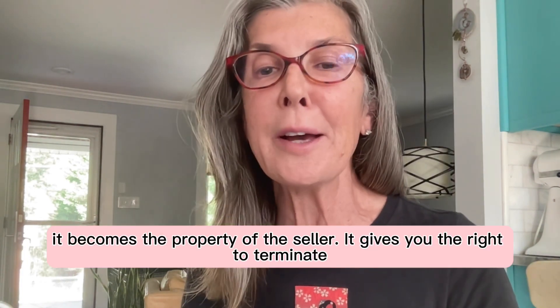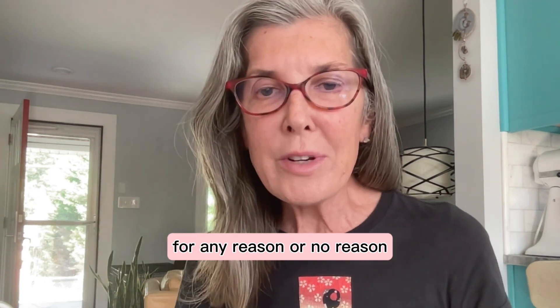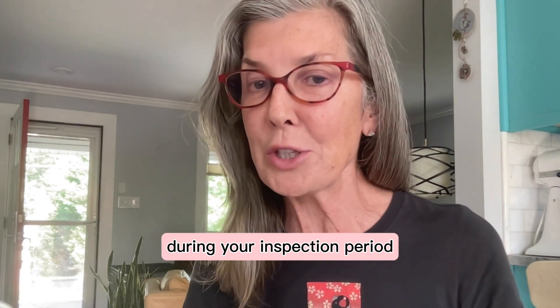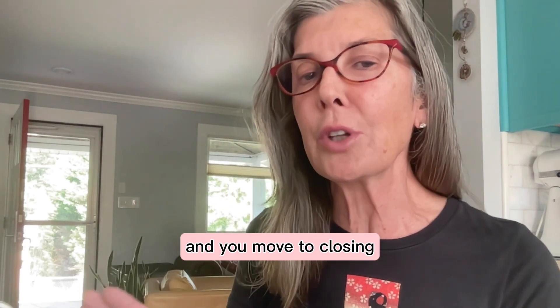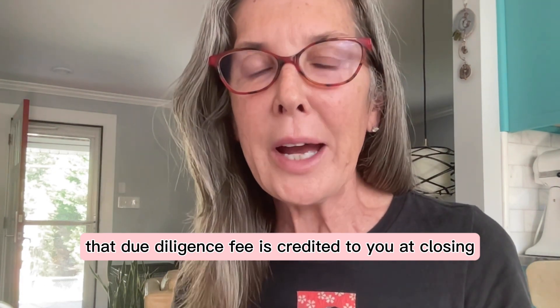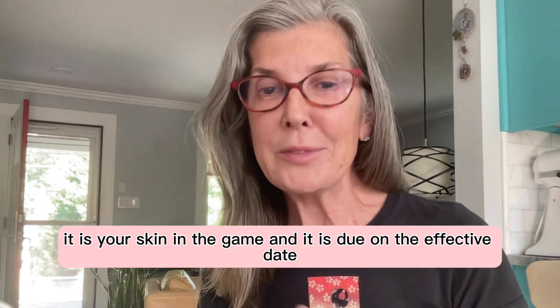The due diligence fee becomes the property of the seller. It gives you the right to terminate for any reason or no reason during your due diligence period, during your inspection period. If you decide to proceed after due diligence and you move to closing, that due diligence fee is credited to you at closing. It is your skin in the game and it is due on the effective date.